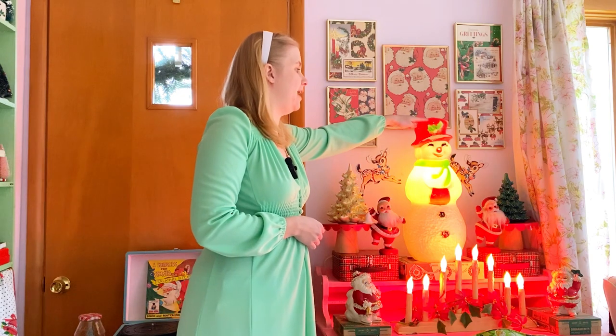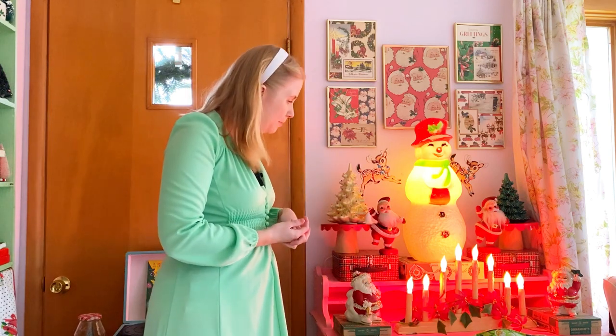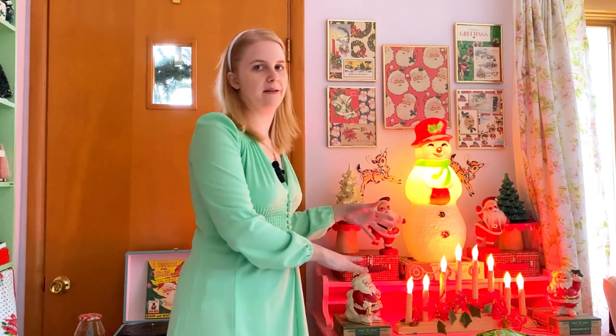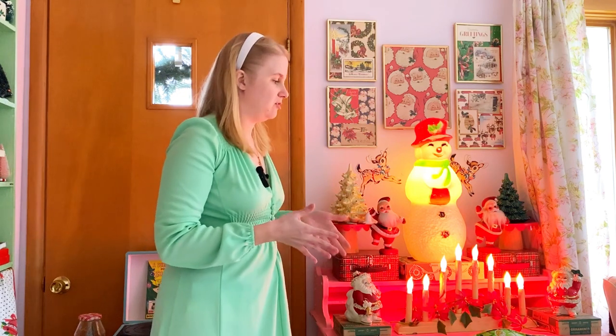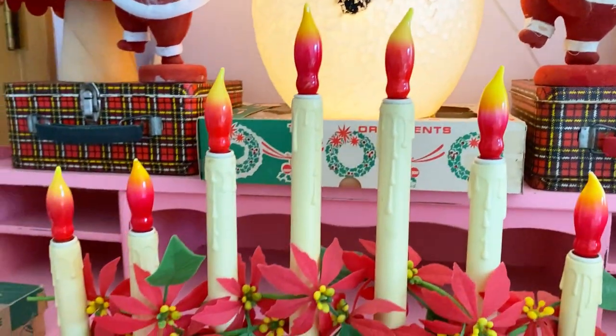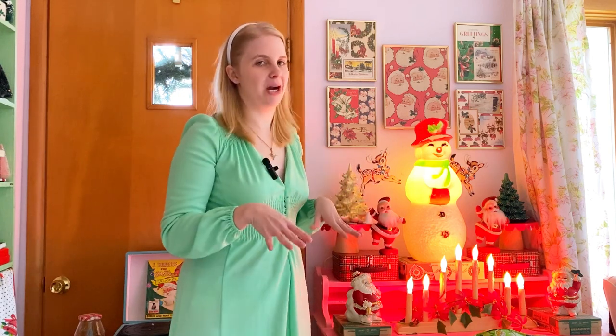This year I added two new vintage Christmas lights to my collection — I got this snowman at a flea market, and then I also got this candelabra at a thrift store, and I love them both. Someone on my Instagram asked me where I got these light bulbs, and they came with the candelabra. I did find these same ones on Amazon, so I'll link to that. Another person messaged me and said she put bubble lights in them and it looks so cool, so I'll also link to bubble lights on Amazon if you want to give that a try.